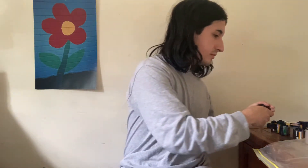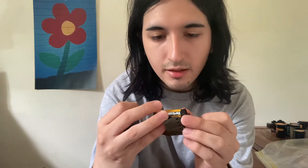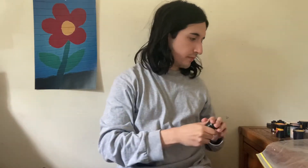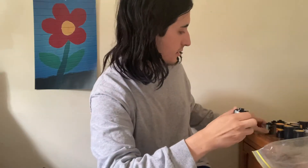We have some Ektar — I think this is a 24 exposure roll, which is fine. We have a VPS 160, so this is Kodak VariColor 3 — really cool, I haven't shot with it before. Another MS 100/1000 and a Pro Image 1000.